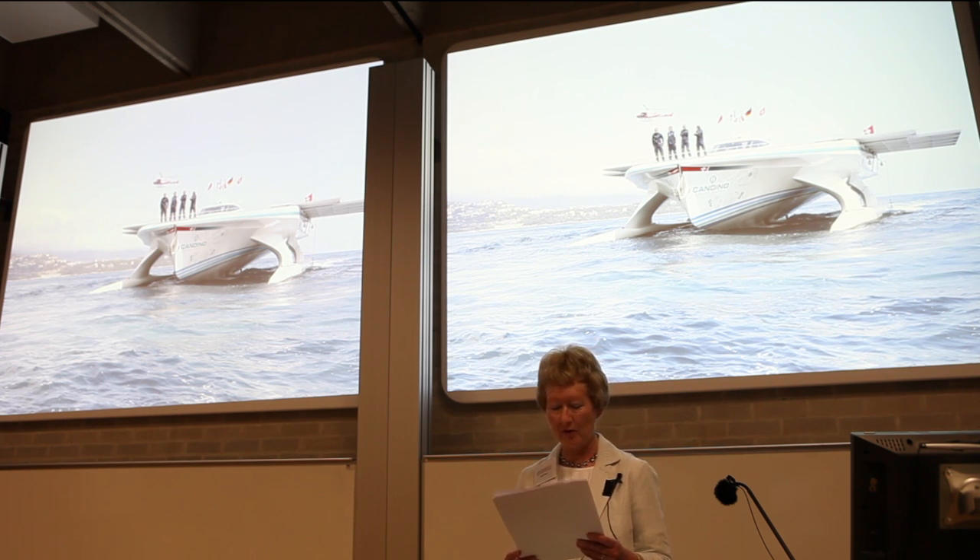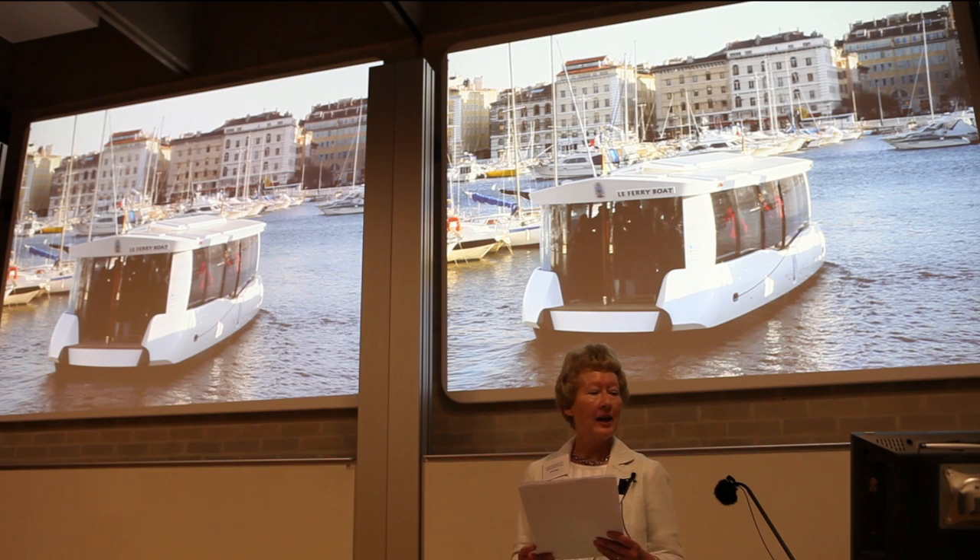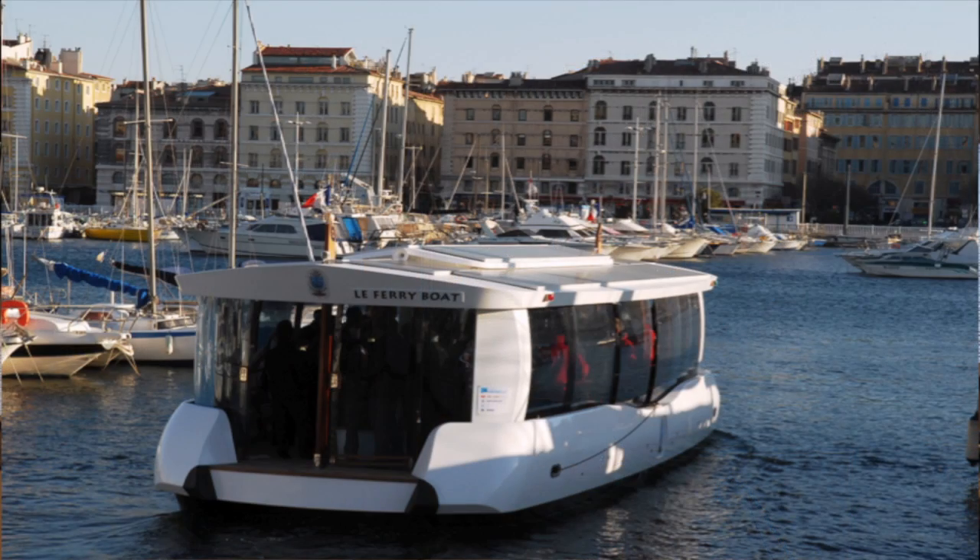Some lakes in Europe and the USA already ban petrol and diesel boats completely. Electric ferries are becoming increasingly popular. Sadly, the ones in Bergen Harbour now run on diesel, but there are a number operating on waterways in Europe. This is the new solar electric ferry in the Port of Marseille — it can carry 40 passengers and makes a crossing at 7 knots every 3 minutes.